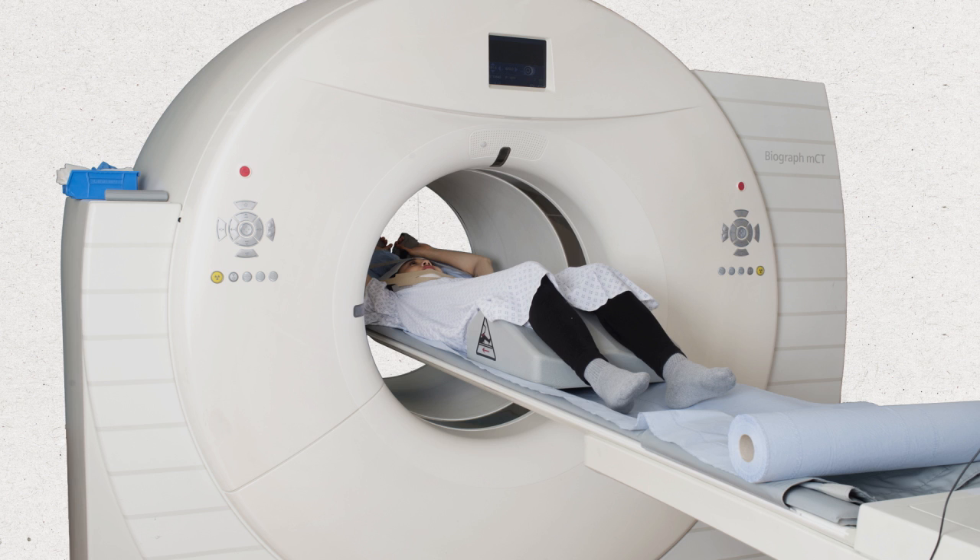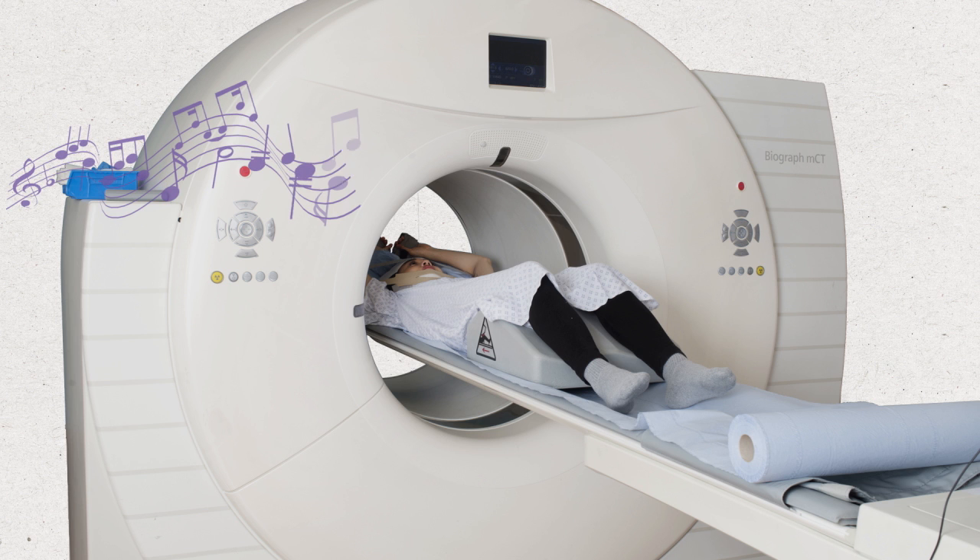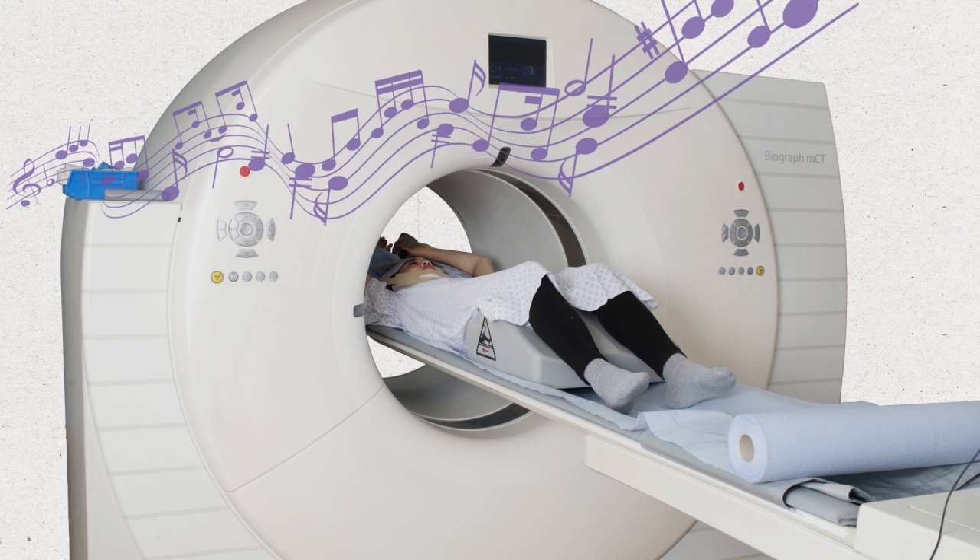People's experiences of PET CT scans vary. The scan is not painful, but it can be uncomfortable due to staying still. Tell your radiographer if you feel uncomfortable or have any concerns. You can ask them to keep you informed of progress during your scan. You can ask for blankets, and music is often available. Some people find using meditation or yoga techniques can help them relax.